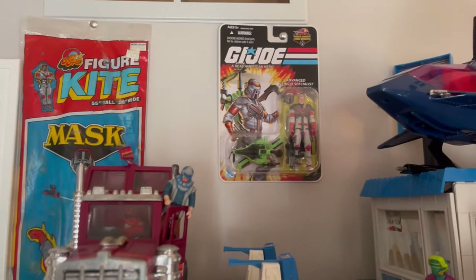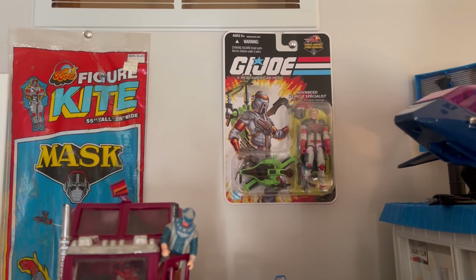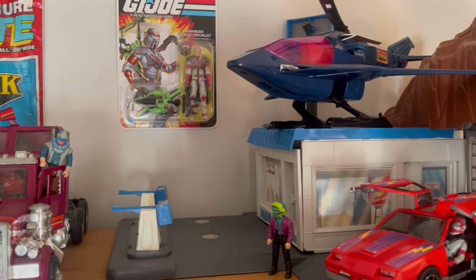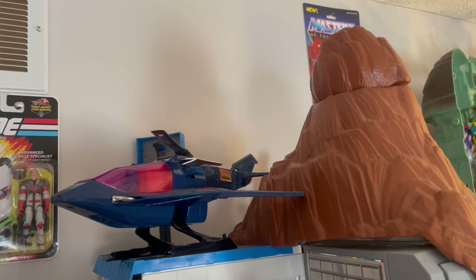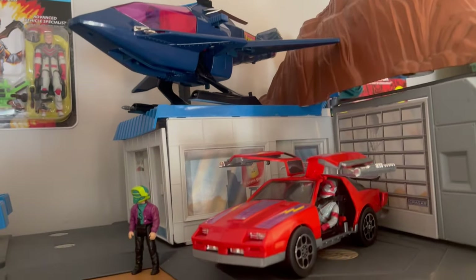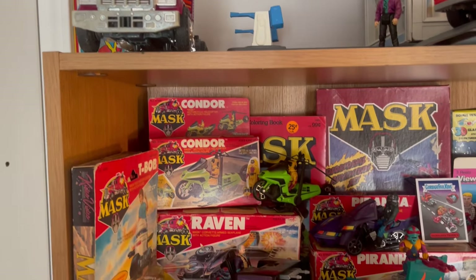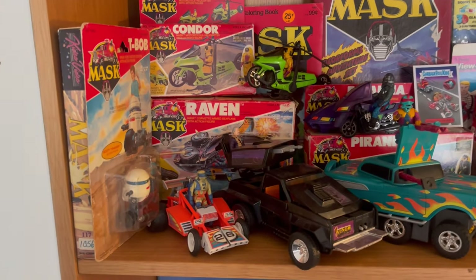The MASK collection. This is a G.I. Joe MASK Matt Tracker, which is pretty awesome. With the MASK line, with any of these toys really, I just get what I had — I don't need the whole line. I still need the Firecracker, the Gator, and the Bullet, and then I'm pretty much done with everything I had MASK growing up.